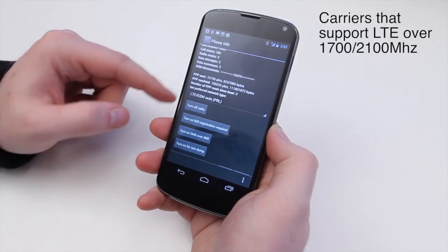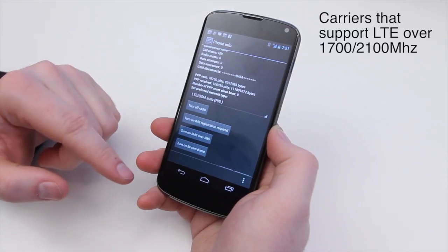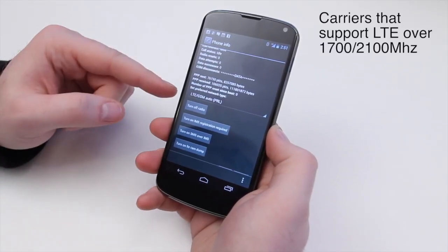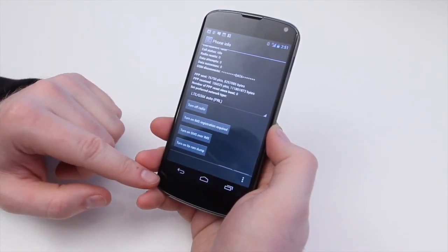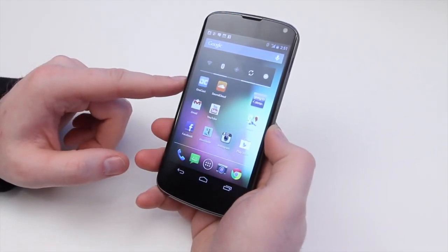Now, if you're on Rogers, or Fido which uses the Rogers network, or Bell, I believe you can overcome certain issues by adding a specific APN, and that's actually pretty easy to do as well. I'll show you real quick how to do that.